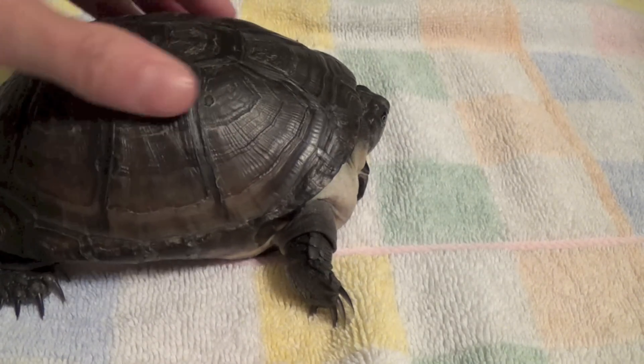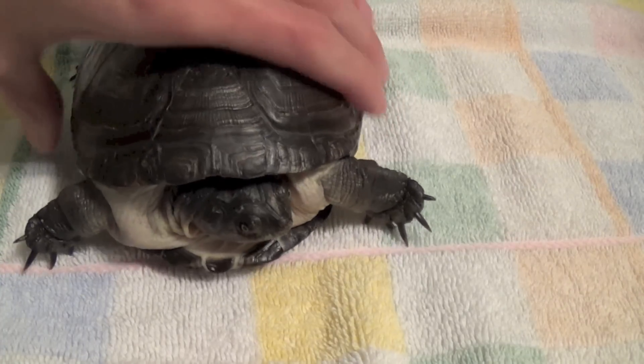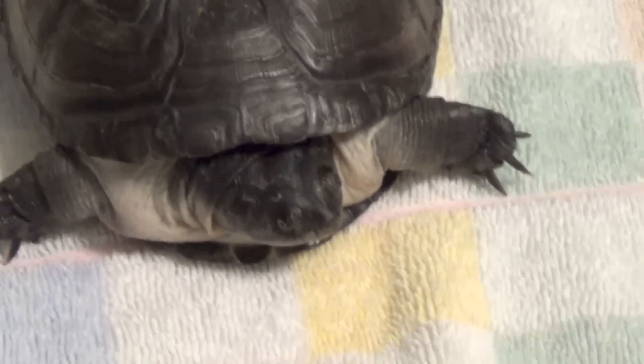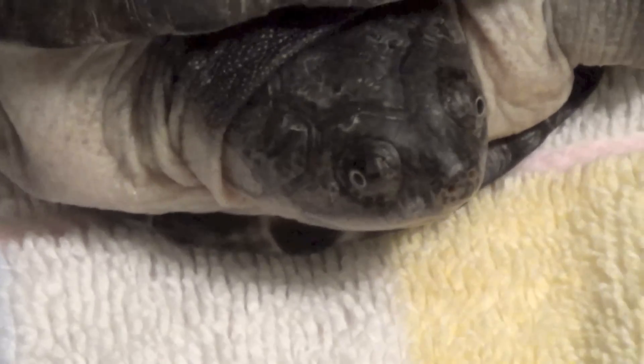Those are just a few of the ways you can read your turtle's shell to gauge their overall health. It's very important to examine your turtle's shell on a daily basis — take them out of their tank, dry them off, and look over their shell for any abnormalities. Thanks for watching guys, thumbs up the video if you enjoyed it, subscribe if you haven't already, and I'll see you next time.